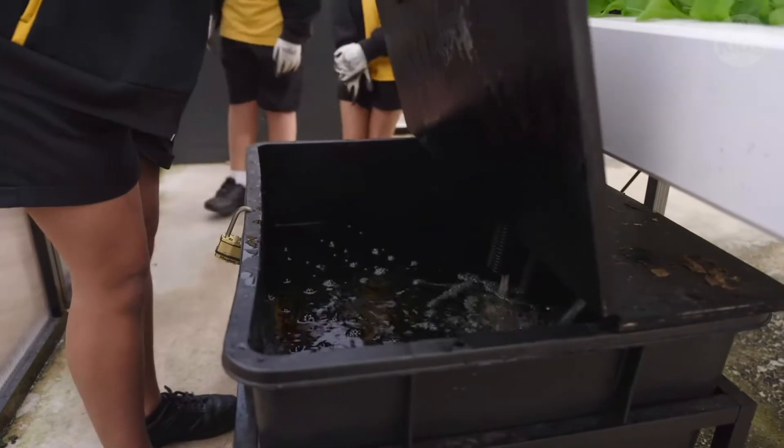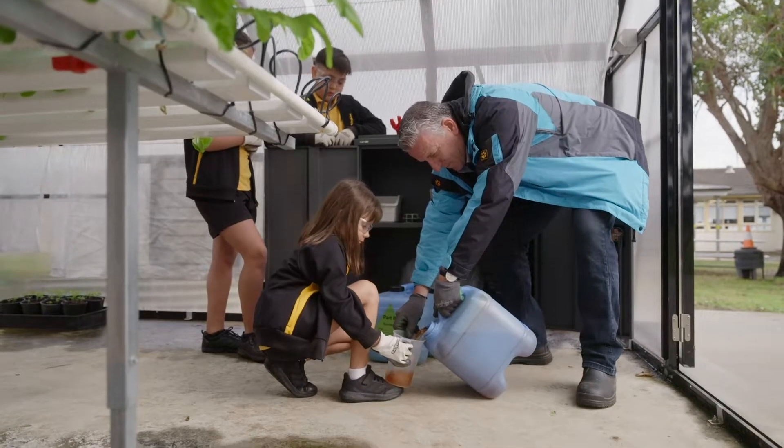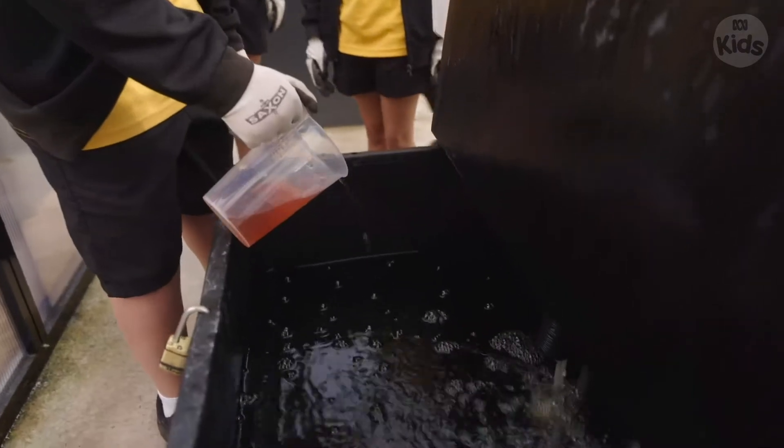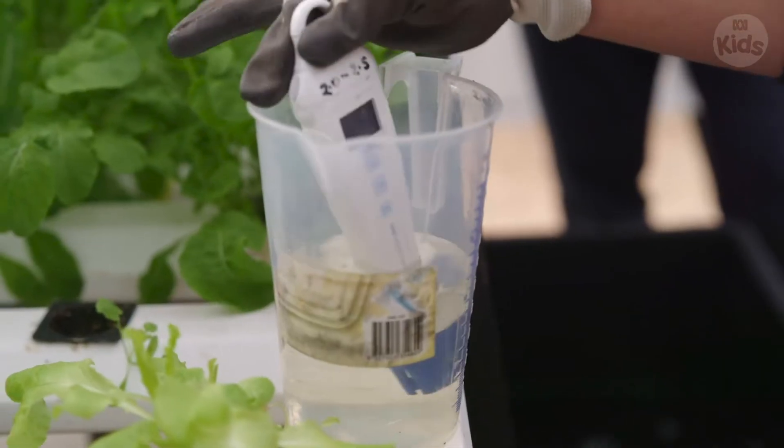We water our plants using big hydroponic tanks. Adding minerals to the water helps everything grow big and tasty. But you have to test the EC and the pH before watering.